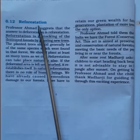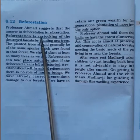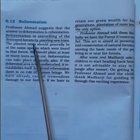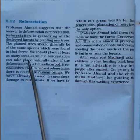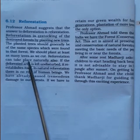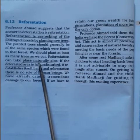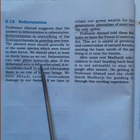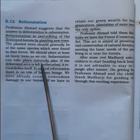Professor Ahmad suggests that the answer to deforestation is reforestation. Reforestation means restocking destroyed forests by planting new trees, generally of the same species that were originally found in the forest. We should plant at least as many trees as we cut. Reforestation can also take place naturally — if a deforested area is left undisturbed by humans and animals, it naturally grows back into a new forest.